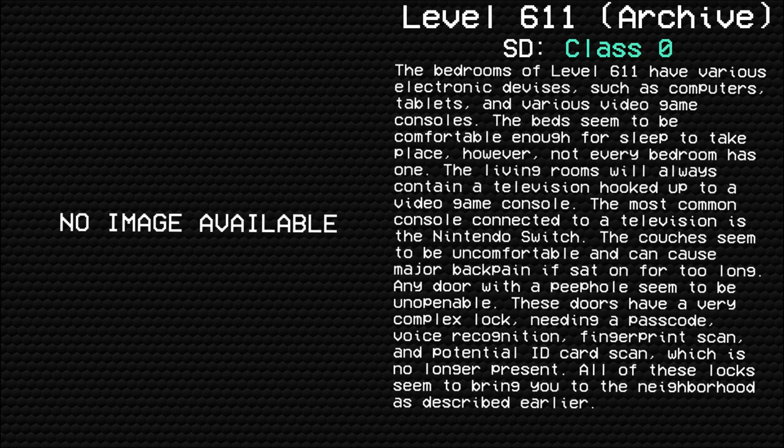Pickhouses seem to be uncomfortable and can cause major back pain if sat on for too long. Any door with a peephole seems to be unopenable. These doors have a very complex lock, meaning a passcode, voice recognition, fingerprint scan, and potential ID card scan. All of these locks seem to bring you to the neighborhood, as described earlier.